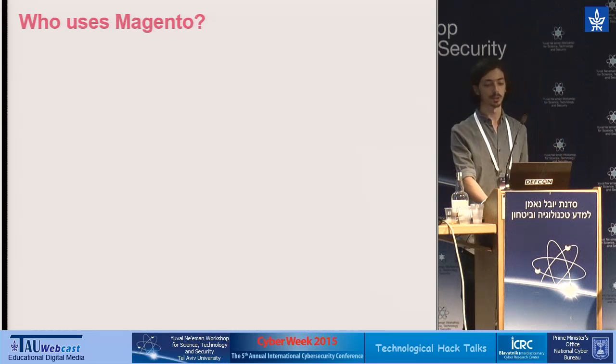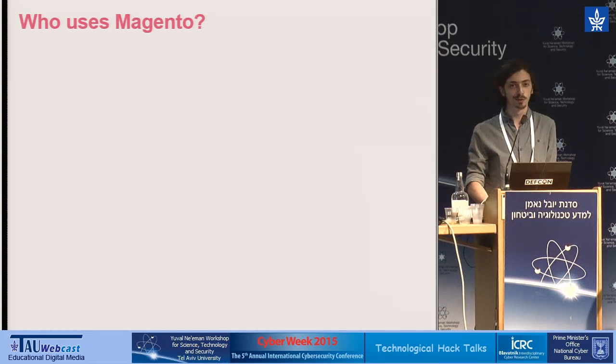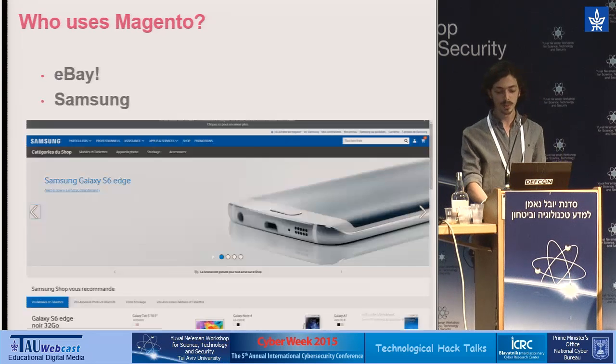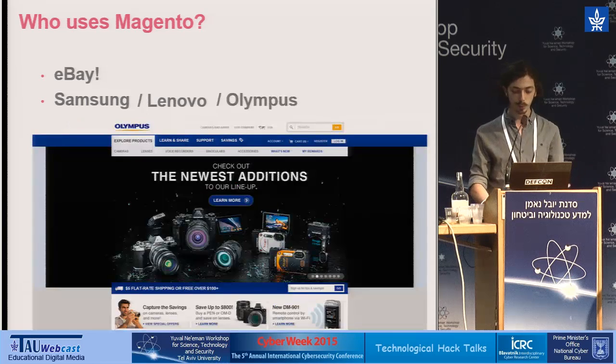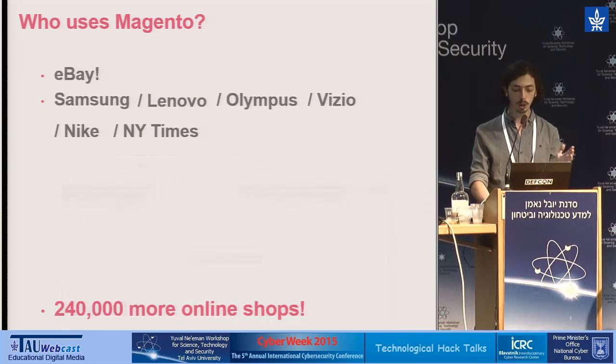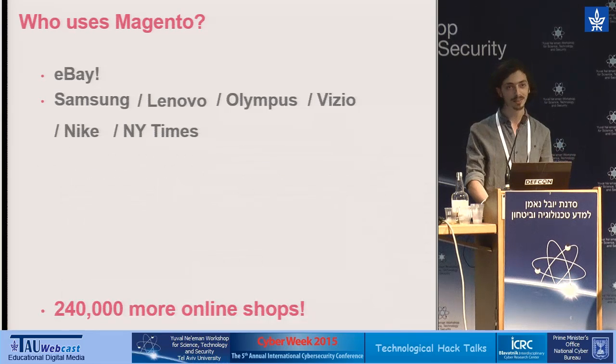Now you're probably asking yourself, who uses such a vulnerable system? Well, eBay does — together with Samsung, Lenovo, Olympus, Vizio, Nike, the New York Times, and a quarter of a million other stores.